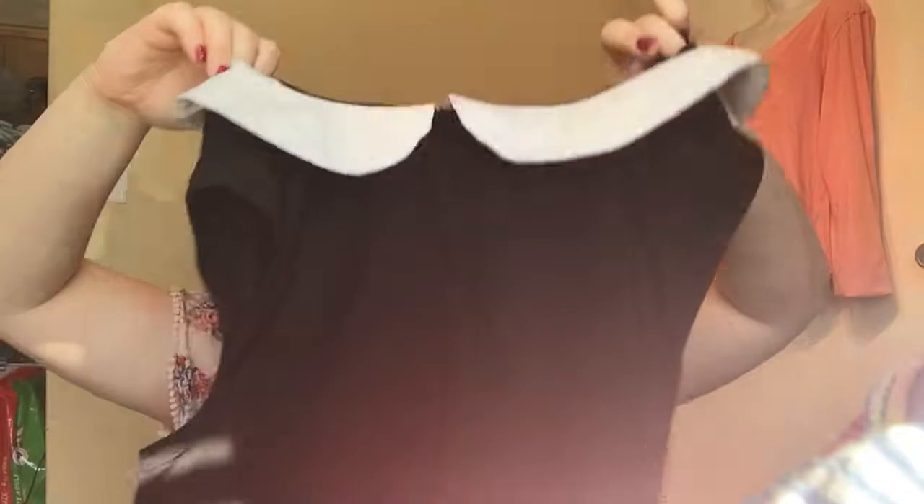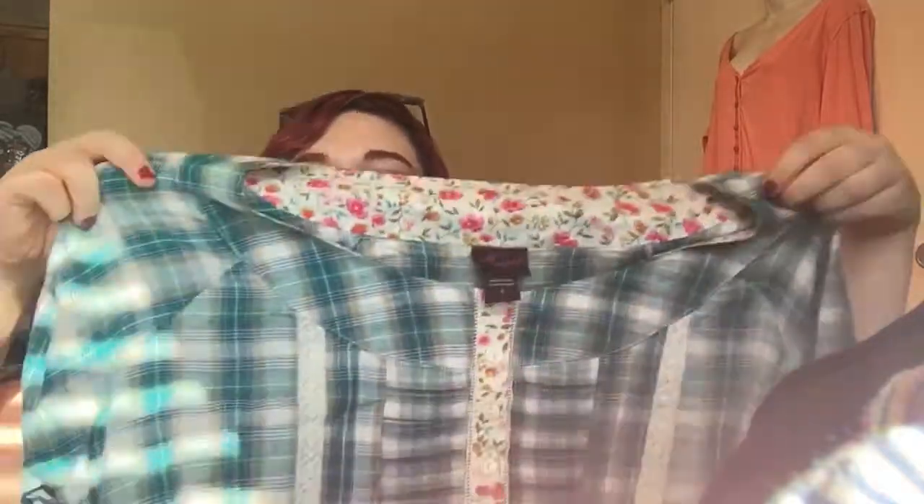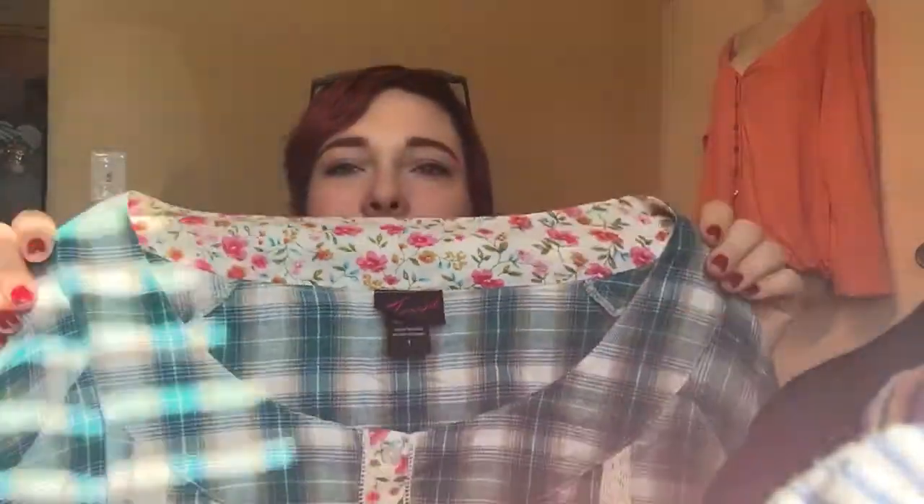Next I have this sleeveless Wednesday Addams Peter Pan collar-style top from Torrid. Torrid does super great — I was really tempted to keep that top for myself, but I tried it on and didn't love it on me, so it's already listed in my Posh closet. Also from Torrid is this plaid babydoll-style top with floral lace details — it's the older Torrid tag but still so cute. It's already gotten several likes in my closet.